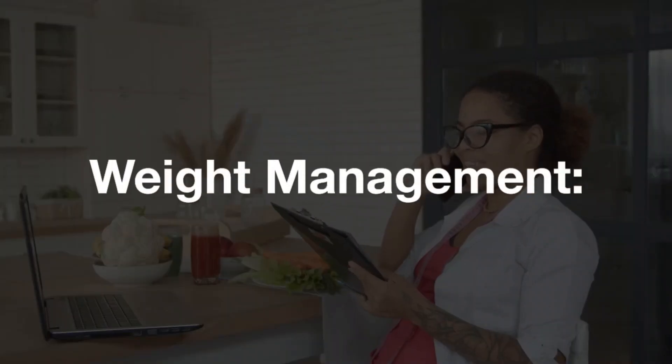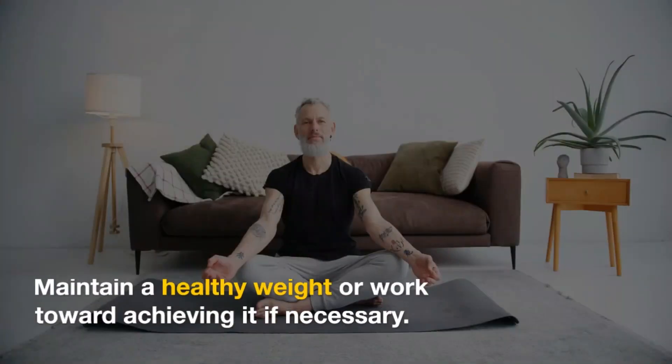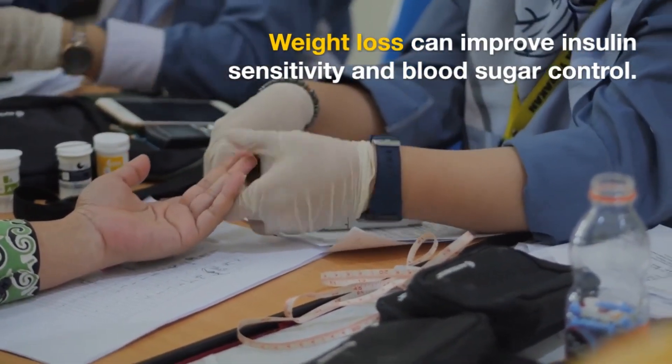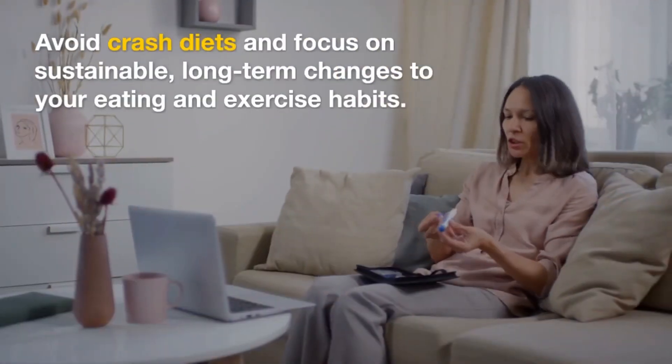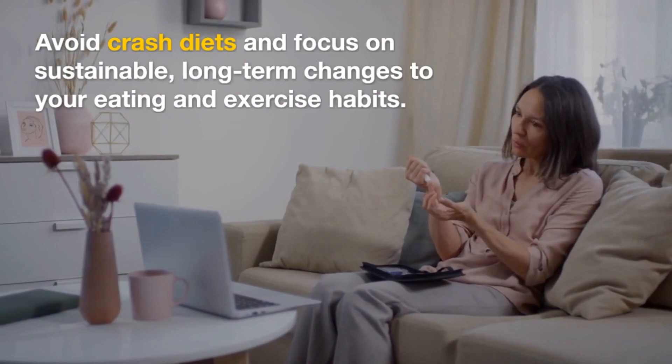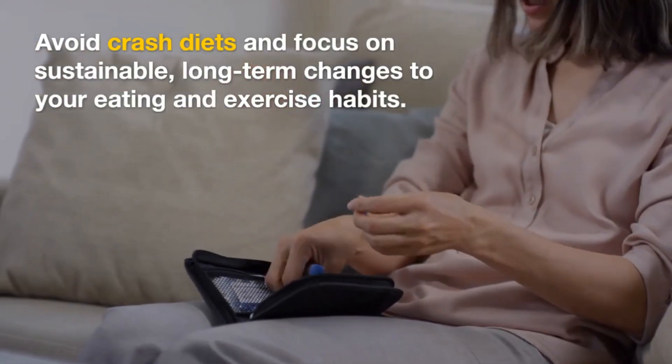Weight management. Maintain a healthy weight or work toward achieving it if necessary. Weight loss can improve insulin sensitivity and blood sugar control. Avoid crash diets and focus on sustainable long-term changes to your eating and exercise habits.